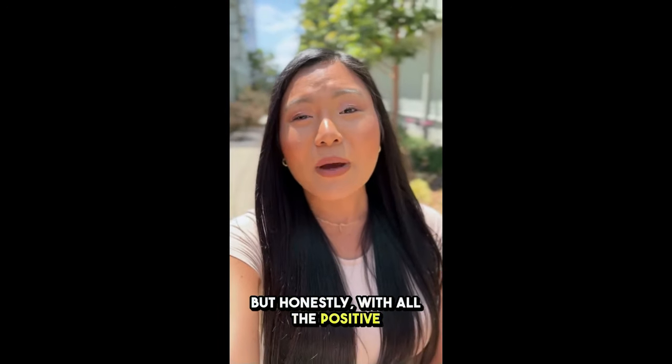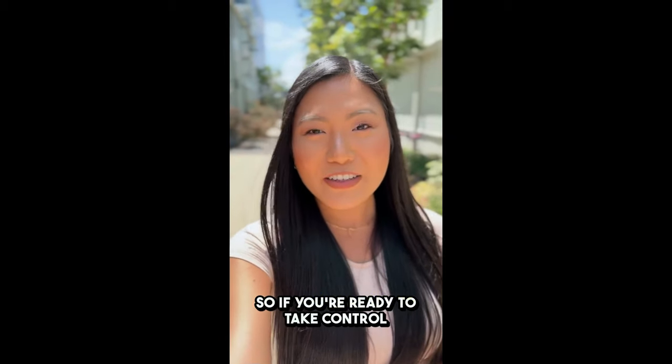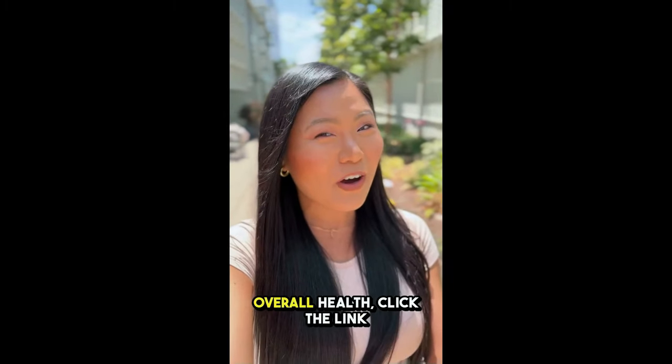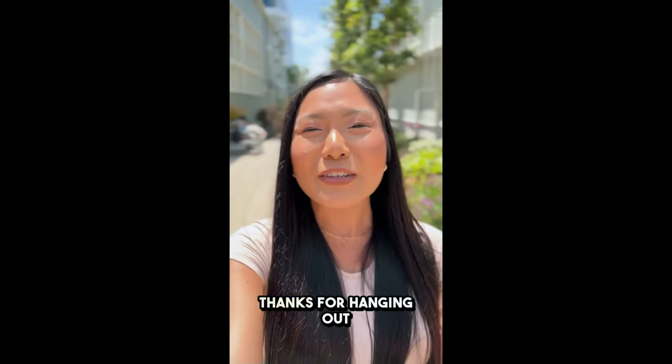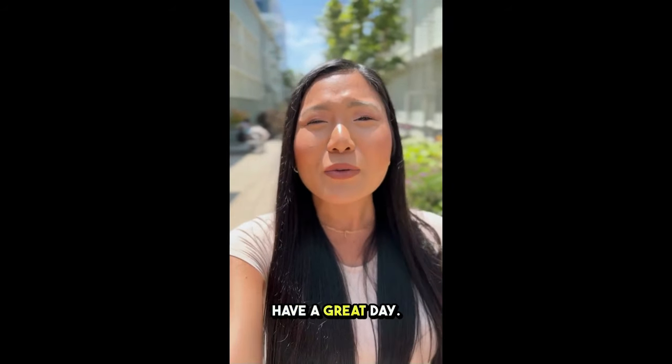But honestly, with all the positive feedback I've seen, I think you're going to love it. So if you're ready to take control of your blood sugar, boost your energy, and improve your overall health, click the link below to get Glycobalance from the official website. Thanks for hanging out with me, and I can't wait to hear about your experience. Have a great day.